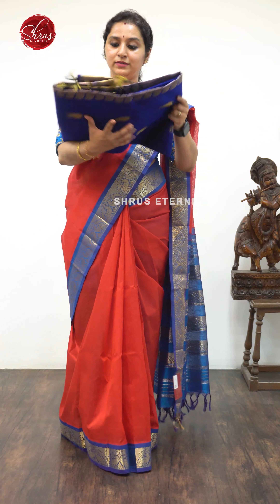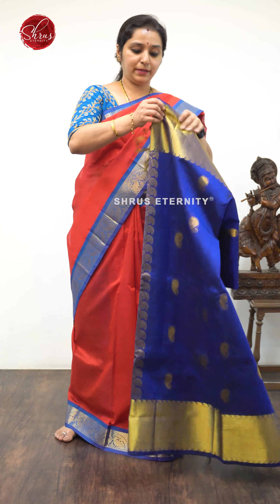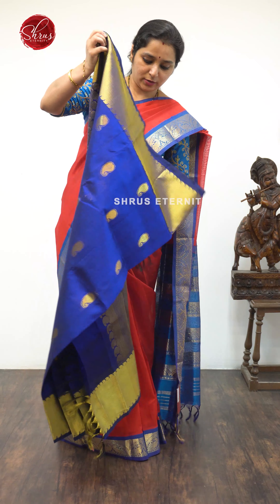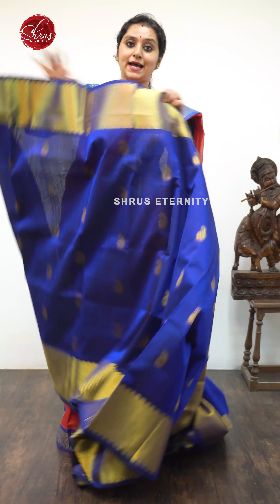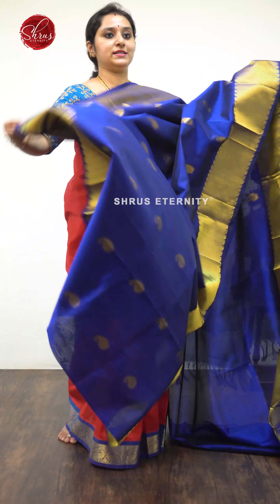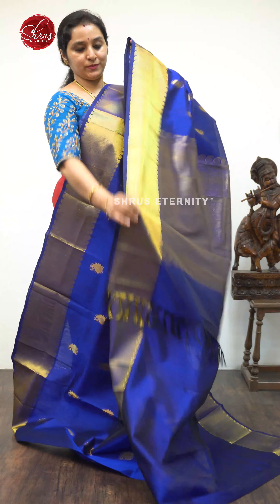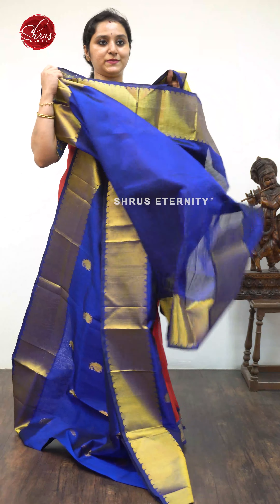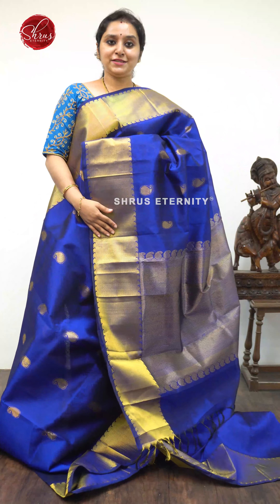Next we have a blue, priced at $4,590, again with big borders. We saw a purple earlier — this is an MS blue in the same design. The whole body has Manga Jari Yogan Butas with very pretty woven borders on either side. A beautiful Jari Pallu and a plain blue color blouse.